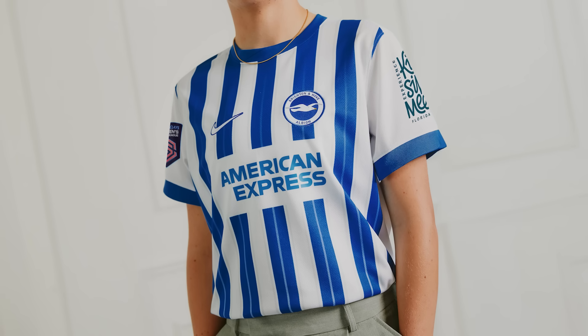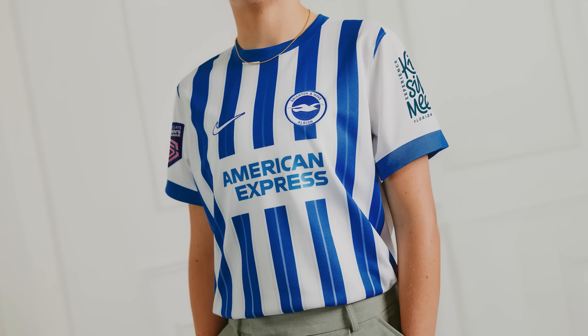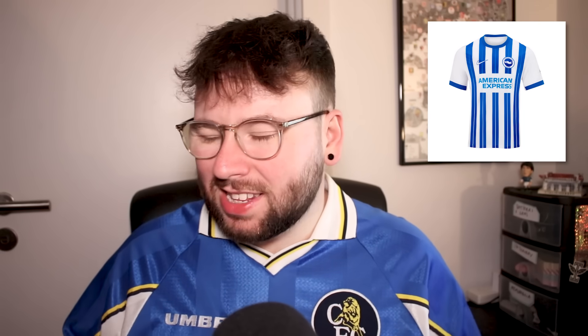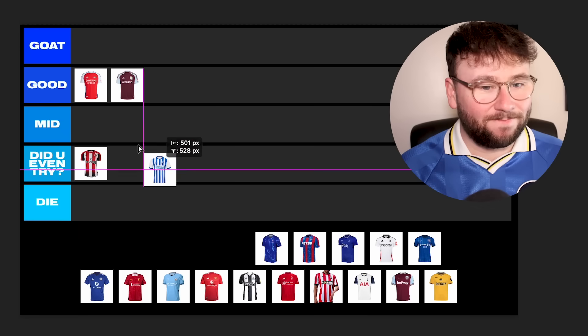Brighton are with Nike and this is a simple design — you can't fault it too much. They've got the blue and white stripes of course, but inside the blue there's a white pinstripe that gradients towards the top so it's not that jarring. Brighton kits tend to be pretty clean; they don't steer away from the blue and white stripe, don't go mad or do anything crazy. I can't fault it but I just don't think it's anything special — I'll put this in Mid.